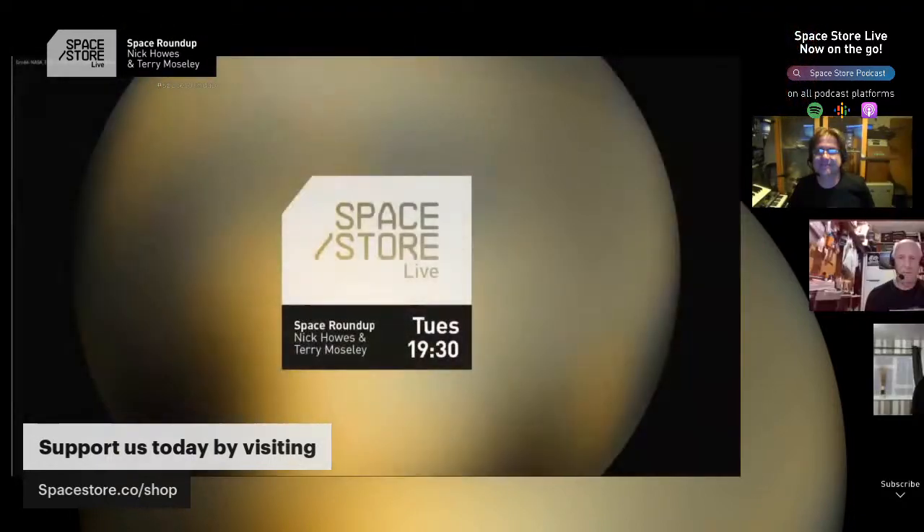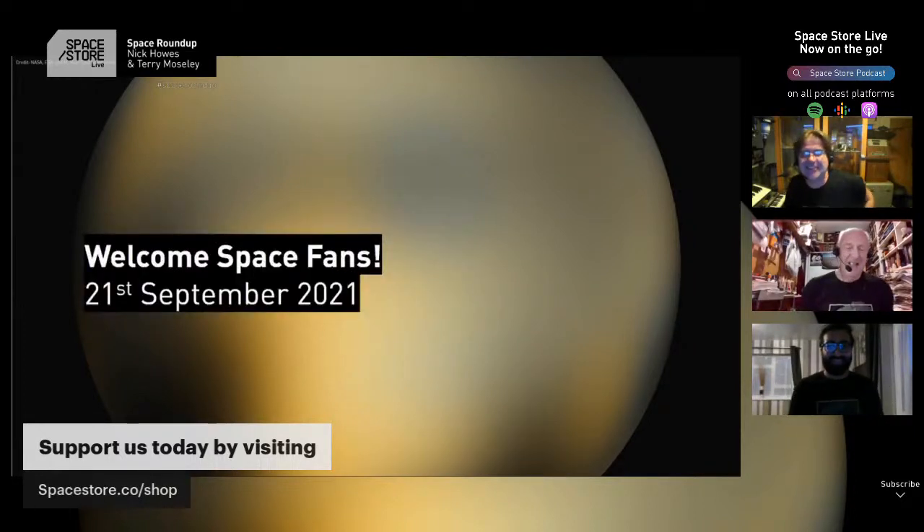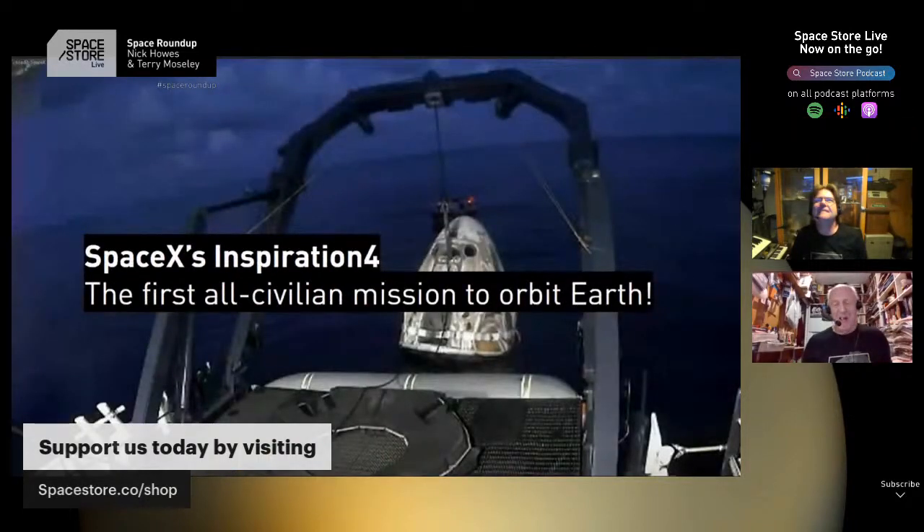Thanks everyone for tuning in again. The Space Roundup is where we bring you the latest and greatest of space news with experts and astronomers Nick House and Terry Moseley. Without further ado, let's get into tonight's show. Terry's got the best opener today - this is a cracker, all yours Terry.